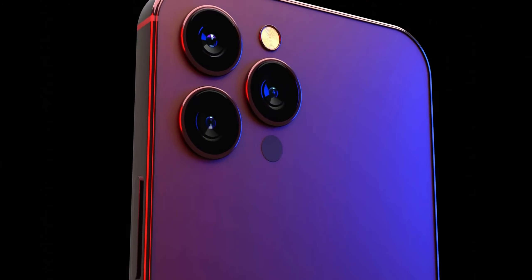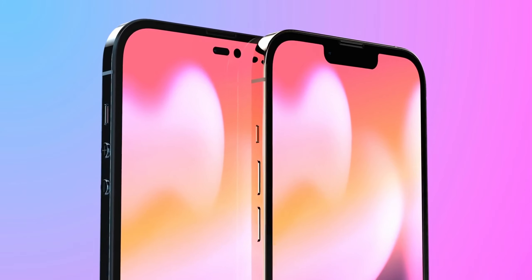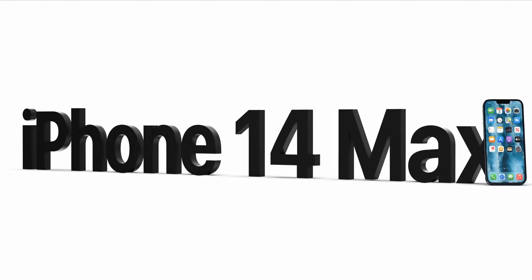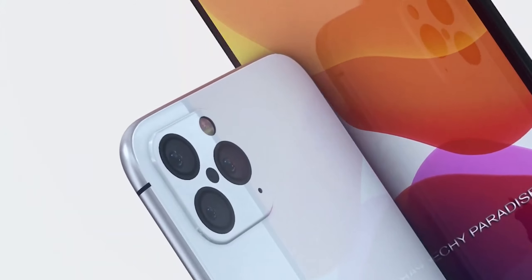The iPhone 14 models will use the Qualcomm Snapdragon X65 modem, which is the world's first 10Gbps 5G modem and antenna system for smartphones. Taiwan Economic Daily News has suggested that Apple has ordered 5G radio frequency chips from TSMC, with Apple using its own technology instead of chips from Samsung. The chips are allegedly manufactured on TSMC's 6nm process, which offers a smaller package with lower power consumption. The Qualcomm Snapdragon X65 enables some satellite connectivity features, and alongside the modem, Apple plans to implement satellite-based emergency features that will let users send texts in emergency situations and report major emergencies in areas where there is no cellular coverage.